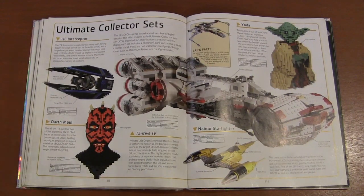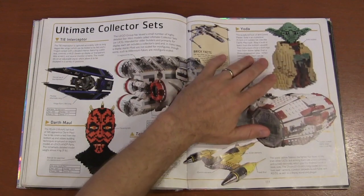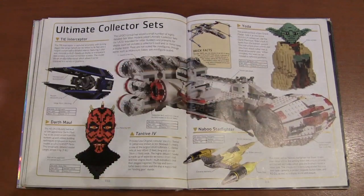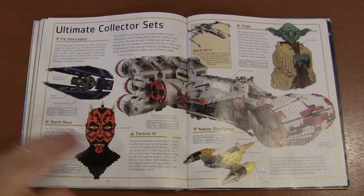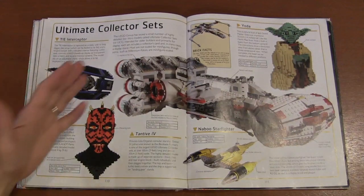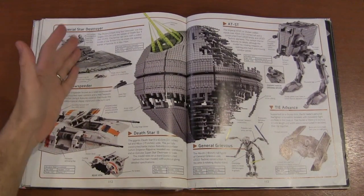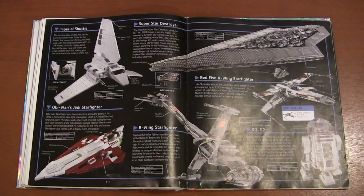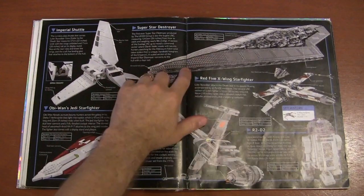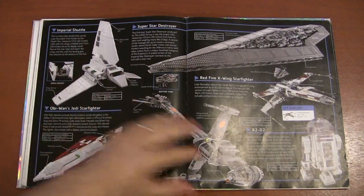Then we have the Ultimate Collector Sets. 15 years in, you can see how dated the older Darth Maul and Yoda busts look compared to what they can do now with all the new pieces. I really love the Ultimate Collector Sets that deal with capital ships — those are supposed to be so much bigger than the TIEs and X-Wings. The Imperial Star Destroyer, the Death Star — those are the ones I really want to see in the UCS line. And probably my favorite LEGO Star Wars set ever: the Super Star Destroyer. I don't know if I'll ever own it, but it's just so cool.